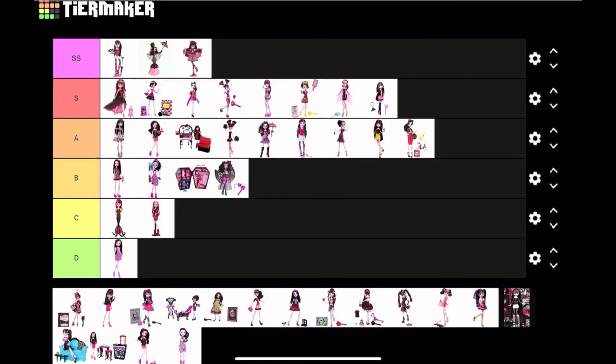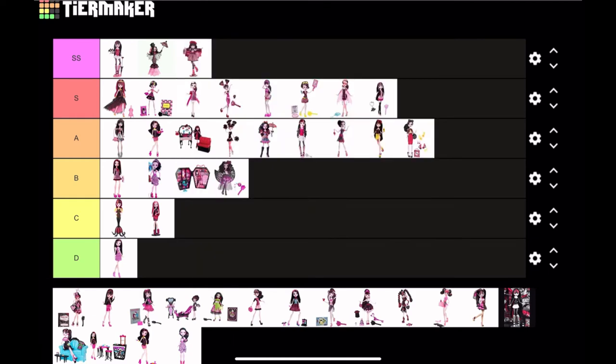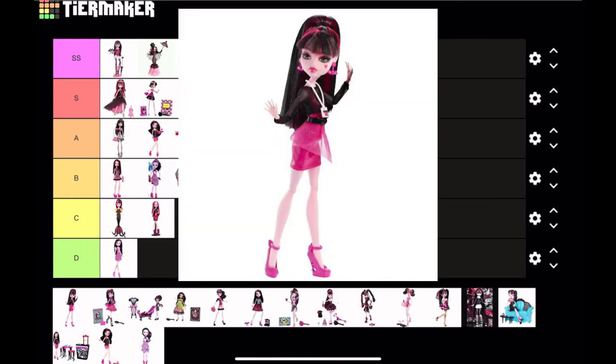Next we have Monster Exchange Draculaura — this girl is adorable! I love the pastel pink, I love the mix of culture; I think she went to China. Either way, adorable — definitely SS tier.